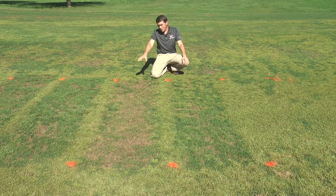When you look at this plot, it received two applications at eight ounces per acre, and the second application was applied 21 days after the initial treatment. You can see the improved efficacy we're getting from two applications.